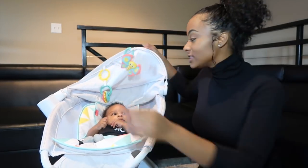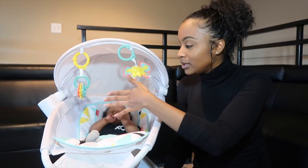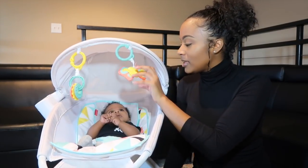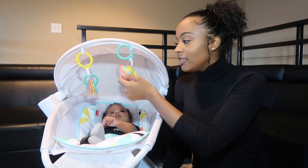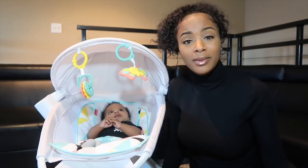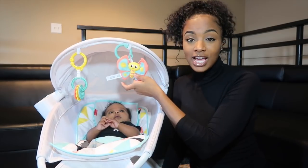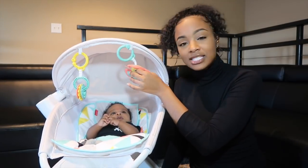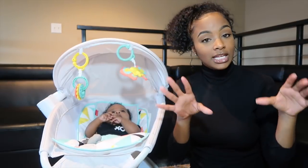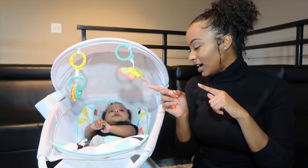My utmost favorite part about the sleeper — first of all, it has a canopy at the top. There are toys hanging from the canopy, which is awesome. There's a little teether ring here and a little cute butterfly. The teething rings are super awesome because if your baby is teething, the sleeper comes with a teether. The butterfly is just to keep them occupied — it's something colorful, and baby Bless right now is attracted to lights and colors, so he's definitely loving the butterfly.